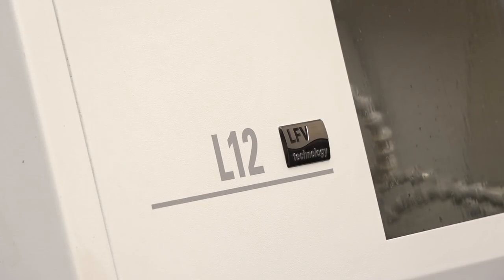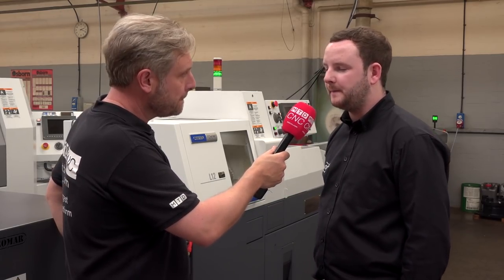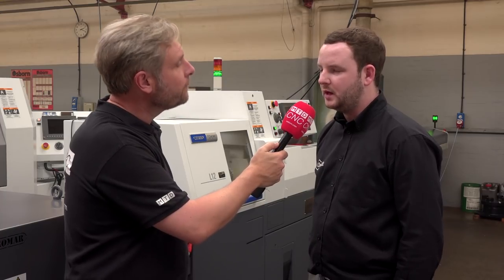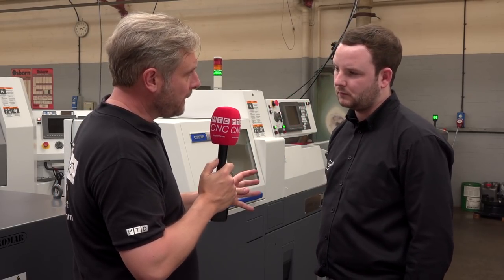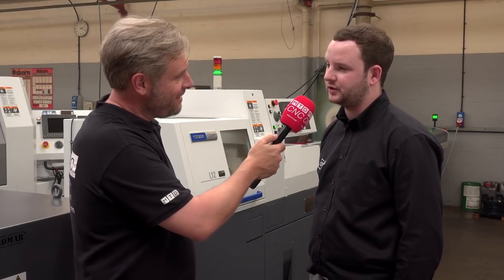We haven't really discussed the LFV. I know you're not using it on this component, but how does it assist you with other components? We have used it previously, and especially with plastic it gives us great swarf control — it allows us to run lights out, through the night and at weekends, much better than before. What about the finish on the plastic — has that been affected? Not at all, no issue at all.